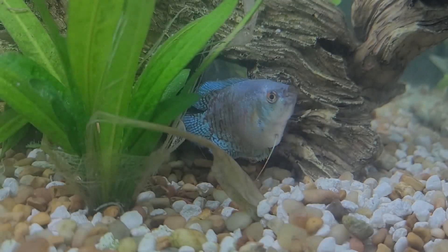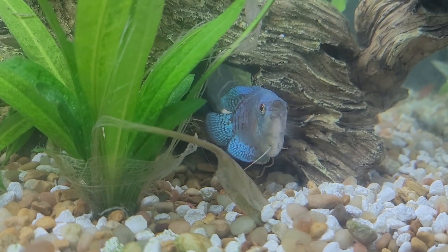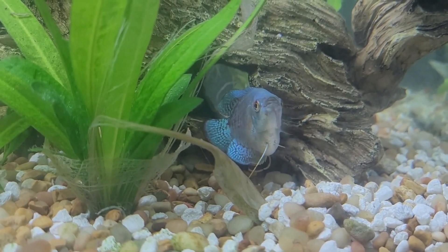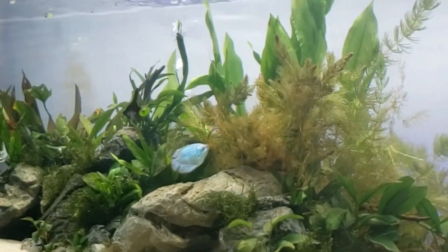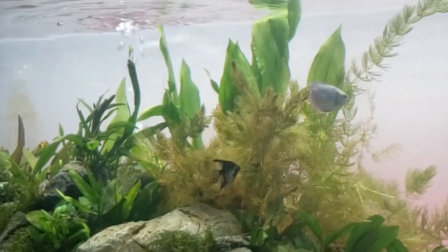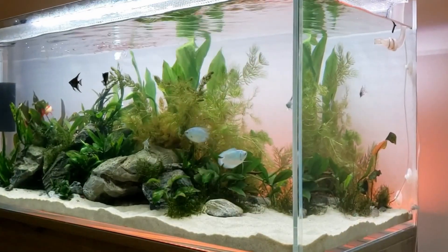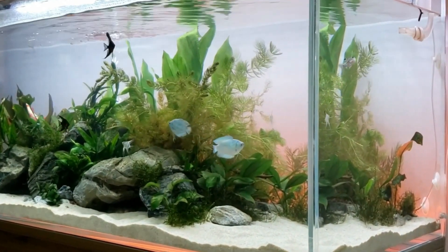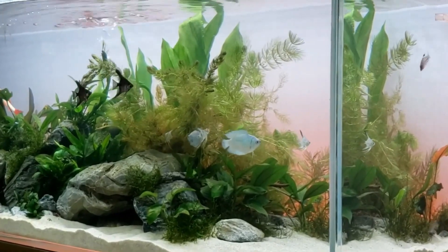Dwarf gourami. Known as one of the most beautiful aquarium fish, dwarf gourami is native to slow-flowing freshwater rivers, ponds, lakes, and rice fields of southern Asia. However, it can also be found in the USA, Singapore, and Colombia now. Formerly known as Colisa lalia, dwarf gouramis continue to rise in popularity. These strikingly colorful fish are low-maintenance and prefer to live and stick together when possible. In this way, they feel more secure and comfortable.